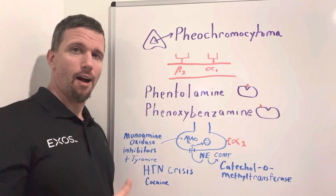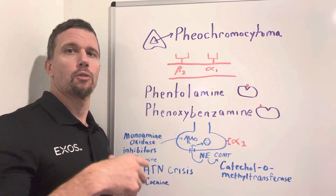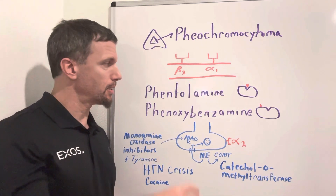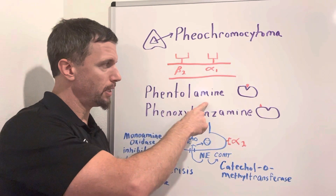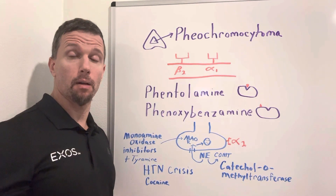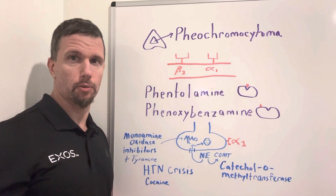There are a couple of alpha blockers — these are alpha adrenergic receptor blockers. Remember, we have type 1 and type 2. The drugs phentolamine and phenoxybenzamine both block subtype 1 and subtype 2 of the alpha receptors.